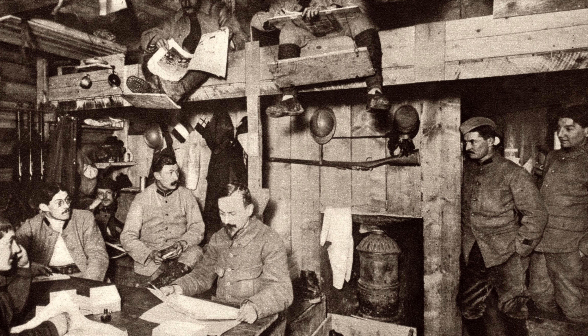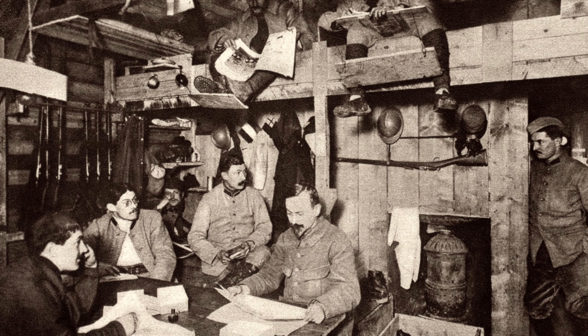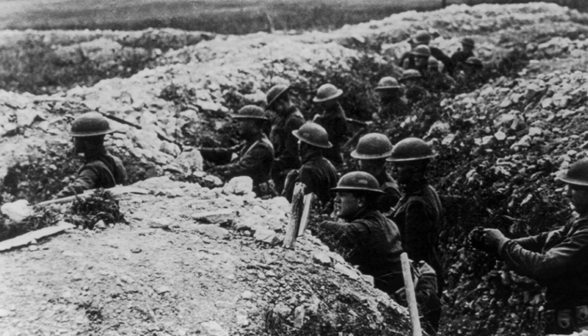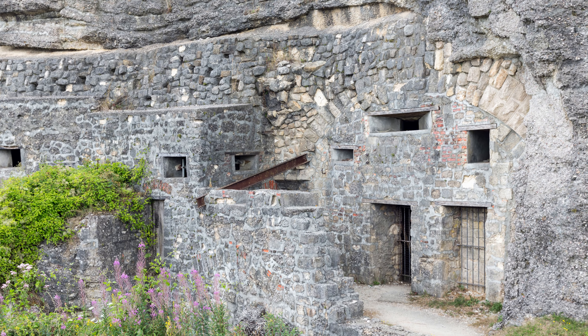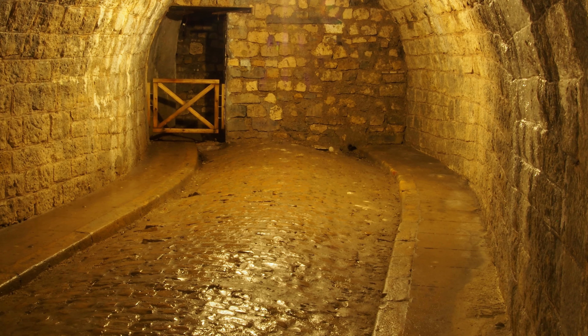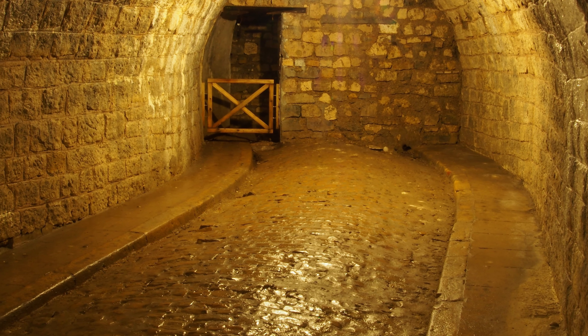Germany launched an offensive with the aim of capturing Verdun and wearing down the French army. The battle was incredibly fierce and brutal, marked by intense artillery bombardment and trench warfare. Despite heavy casualties on both sides, the French forces managed to defend Verdun and repel the German assault. The Battle of Verdun became a symbol of French resilience and endurance, but did not result in a decisive victory for either side.